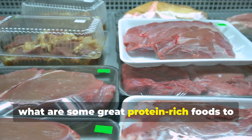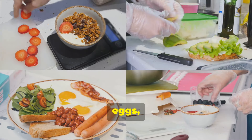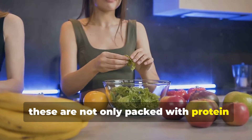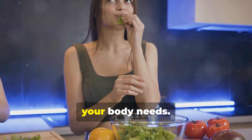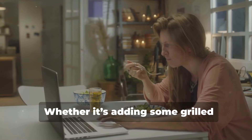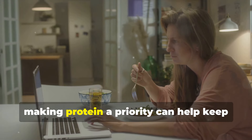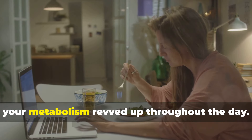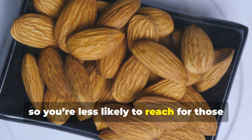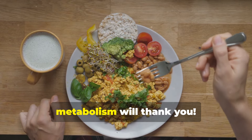What are some great protein-rich foods to add to your meals? Think lean meats like chicken and turkey, fish, eggs, beans, lentils, Greek yogurt, and nuts. These are not only packed with protein but also provide essential nutrients your body needs. Try to include protein in every meal — whether it's adding grilled chicken to your salad at lunch or snacking on a handful of almonds in the afternoon. It'll help keep your metabolism revved up and keep you feeling fuller longer.